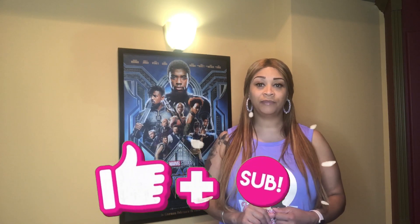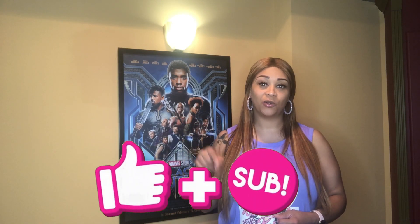Hey guys, welcome back to my channel, Kick Weight with Keisha. If you're new to the channel, make sure you hit that subscribe button and also turn those notifications on.